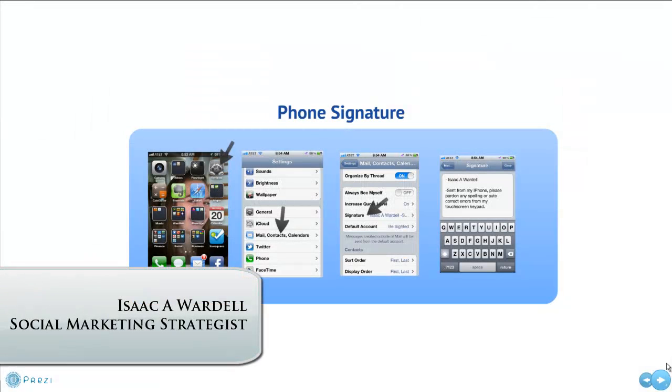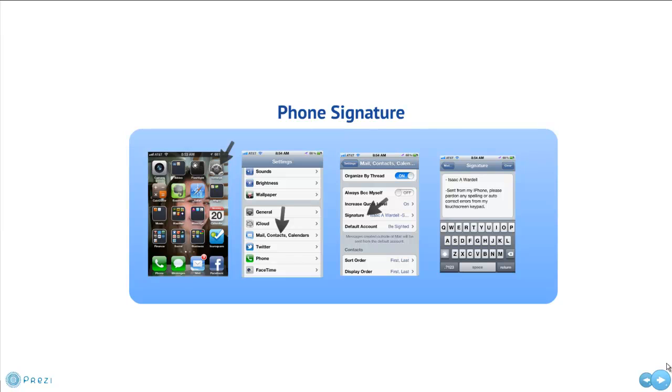Hey everybody, this is Isaac Avordel. I'm a social marketing strategist, and today I want to talk to you about your phone signature. I have an iPhone, and so many times when I get emails from people from their mobile phone — be it a BlackBerry, iPhone, Android, whatever — it says 'Sent from my iPhone' or 'Sent from my BlackBerry.' I think this is a waste of valuable space.